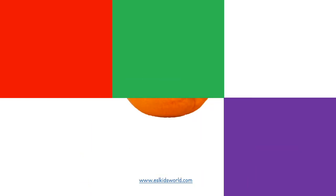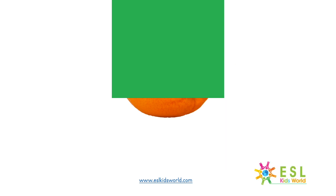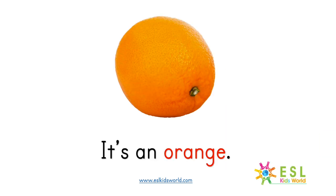What is it? What is it? What is it? It's an orange.